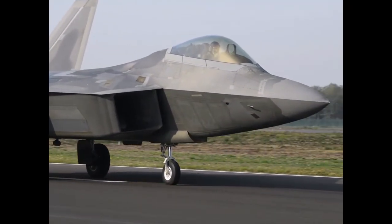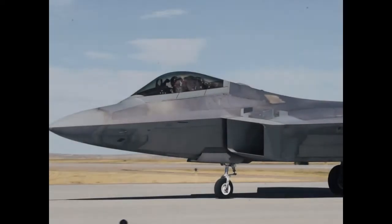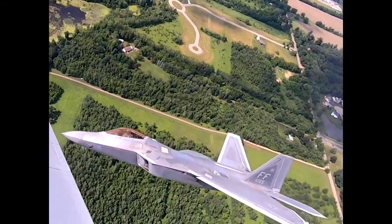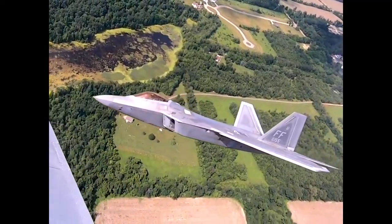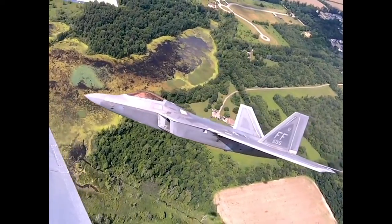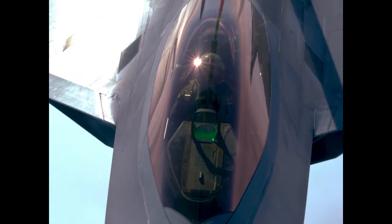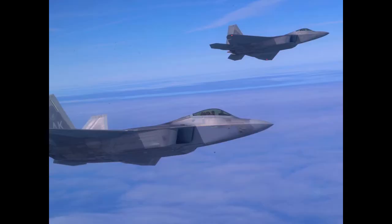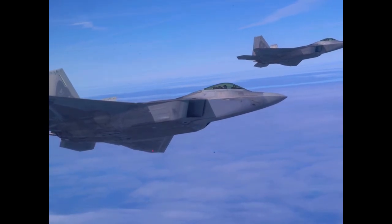The thrust vectoring nozzles on the two engines are controlled by the same flight control system that maintains operation of the horizontal tails, rudders, and the wing surfaces. Thus, when the pilot moves in a desired direction, the nozzles move automatically and in tandem with the elevator, rudder, and aileron control surfaces. What's more, the nozzles are capable of being moved up or down 20 degrees by the pilot.